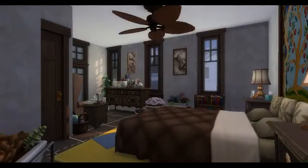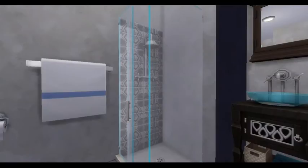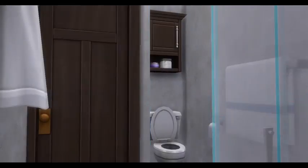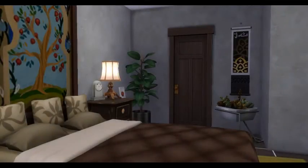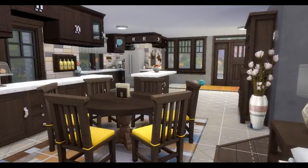This is grandma's bedroom down below. She has a nice big area and a little sitting area for herself, so she can sit and read books or knit or whatever she wants to do over there. She has an attached bathroom as well, so she doesn't have to go far if she wants some time to herself.